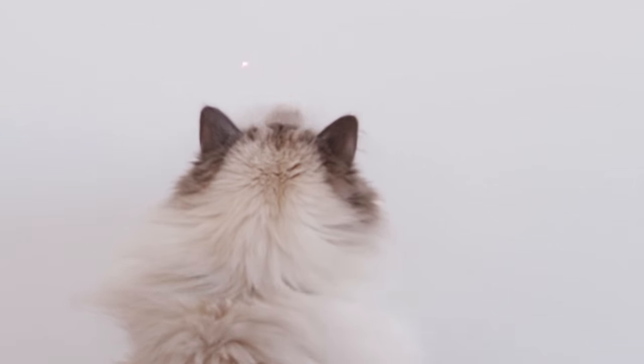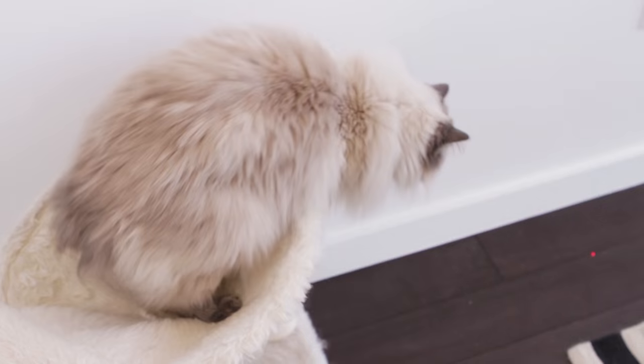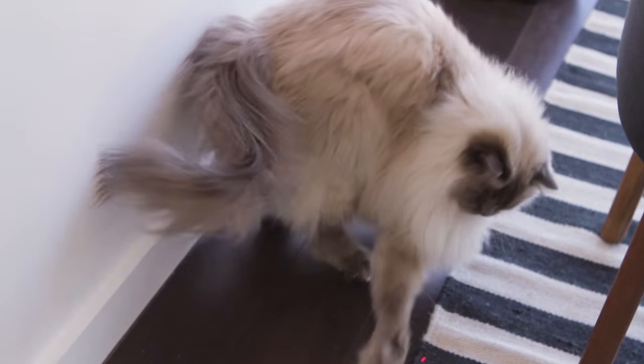Nugget is a big fan of this little laser toy — it's in the shape of a mouse and Nugget just goes wild over it, he freaking loves it. He also sleeps with this talking penguin. I don't know what it is about this penguin that he loves so much, but he doesn't really play with it — he just snugs with it, which is so cute.